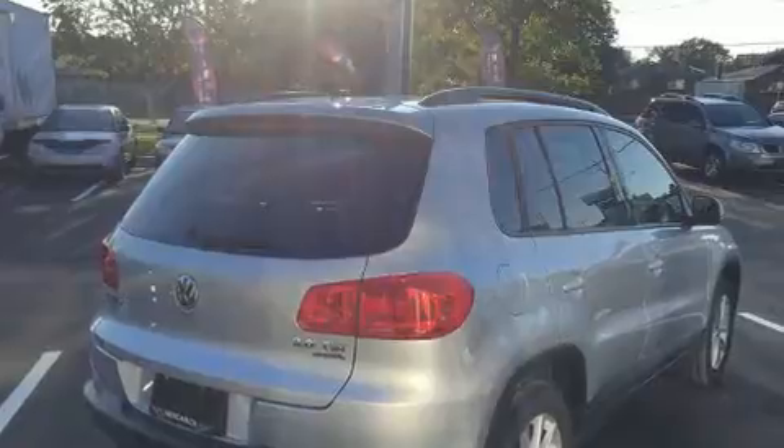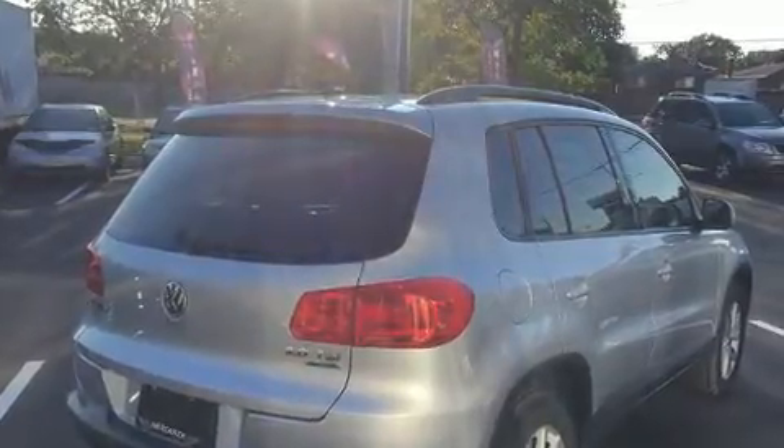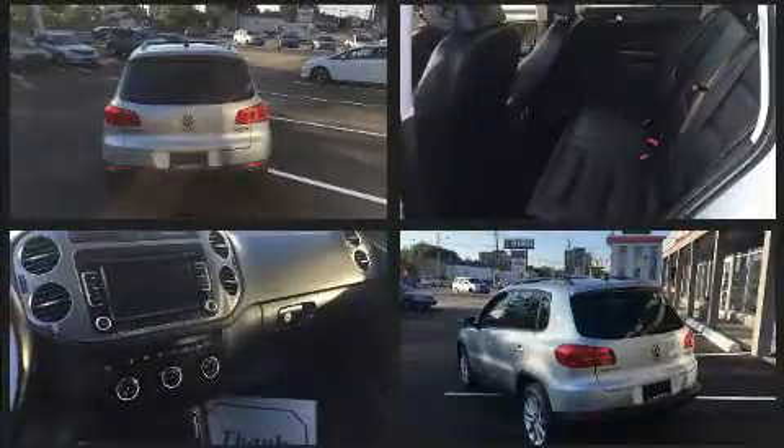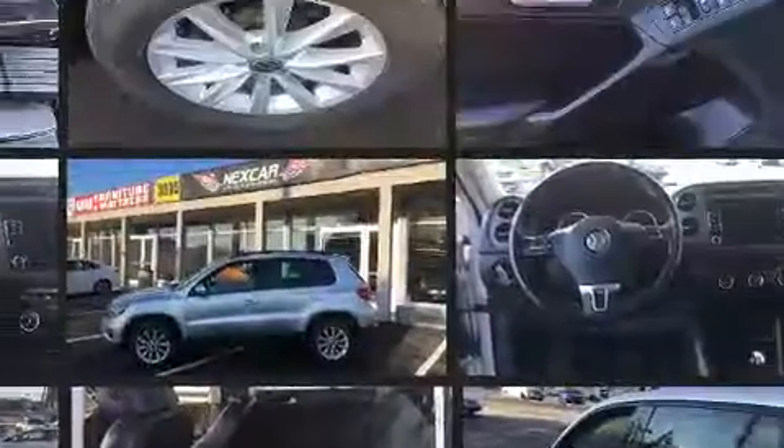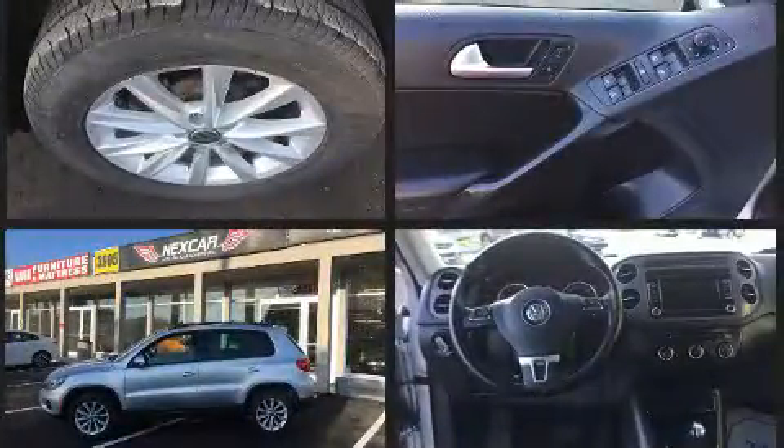Volkswagen infused the interior with top-shelf amenities such as one-touch window functionality, a leather steering wheel, an outside temperature display, power door mirrors and heated door mirrors, a roof rack, rear wipers, and remote keyless entry.